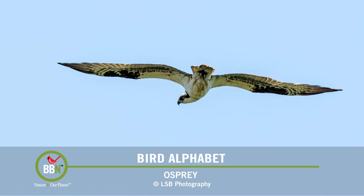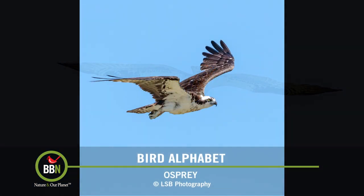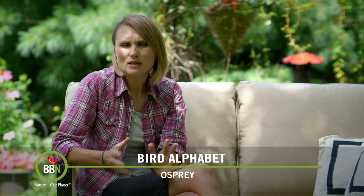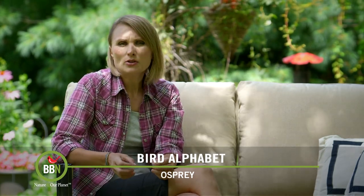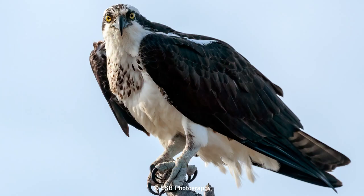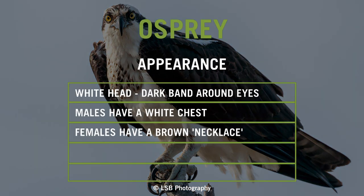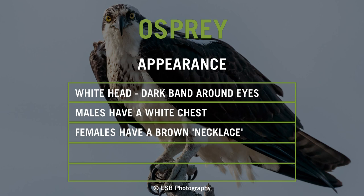Of all the hawks, I find that ospreys are the easiest to identify because their white head and dark stripe on their face really stand out. From far away you might not be able to tell females or males apart, but when you get a closer look, remember this: ladies like to wear necklaces. Females have a speckled brown necklace on their chest and males are completely white.